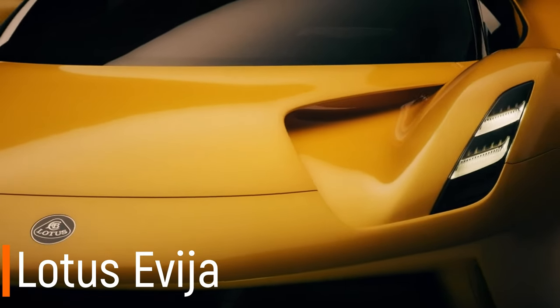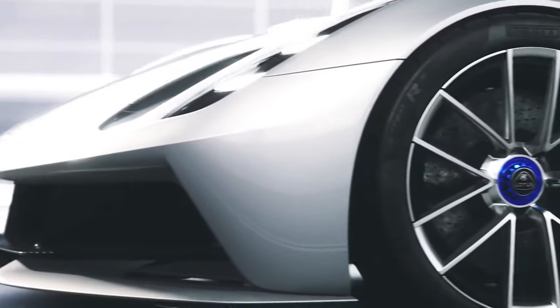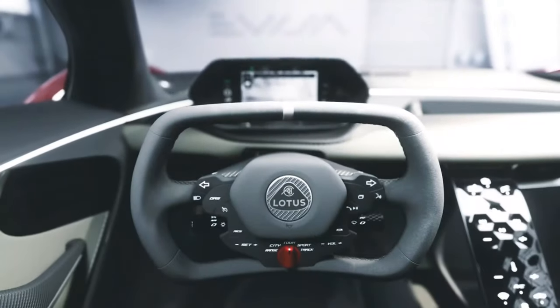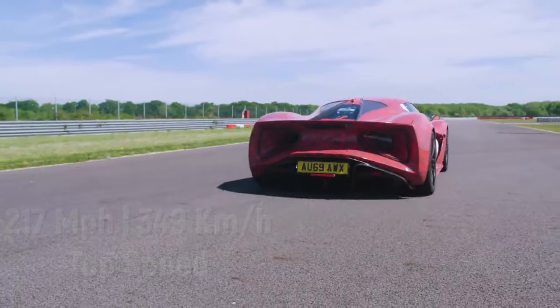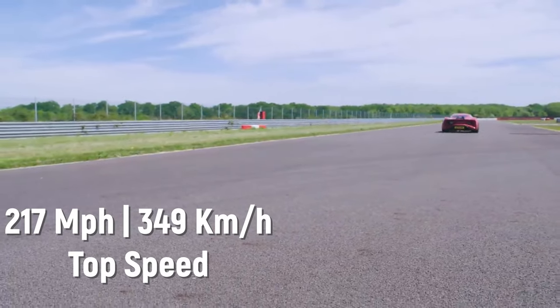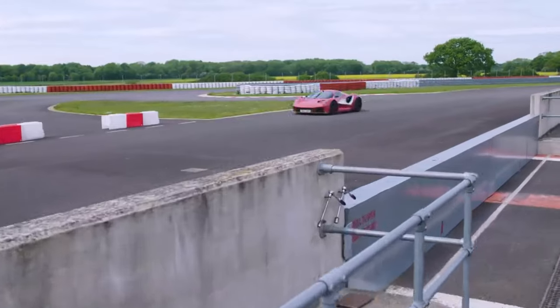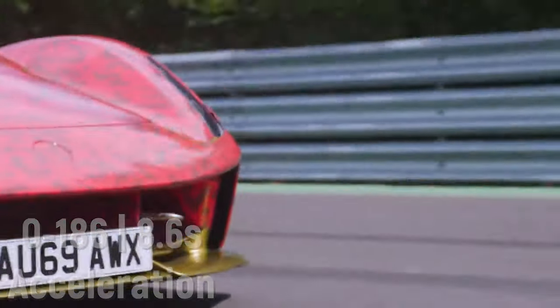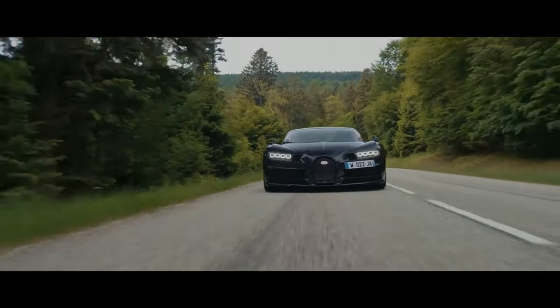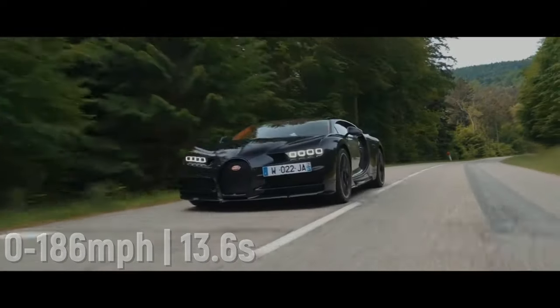The Lotus Evija is a limited production electric supercar by British automobile manufacturer Lotus, claimed to be the first ever fully electric British hypercar. The Evija has a top speed of 217 miles per hour and goes from 0 to 60 in under 3.0 seconds. It can further accelerate from 0 to 186 miles per hour in just 8.6 seconds, which is faster than a Bugatti Chiron that takes 13.6 seconds to reach the same speed.